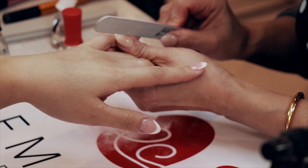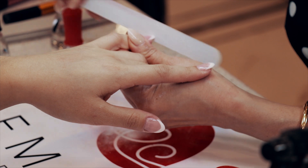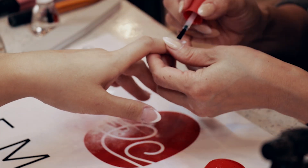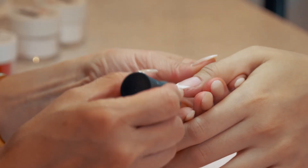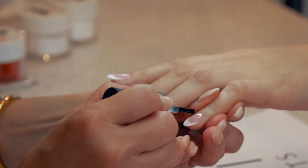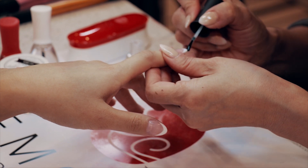Use a file to create your client's desired shape and smooth out the surface layer. Remove the dust with a nylon nail brush, then reapply activator number two and quickly apply a thin layer of finishing gel number three — do not brush too many times. Repeat a second thin layer and remember to cover the nail tip.